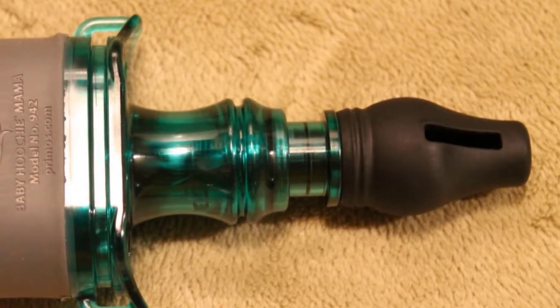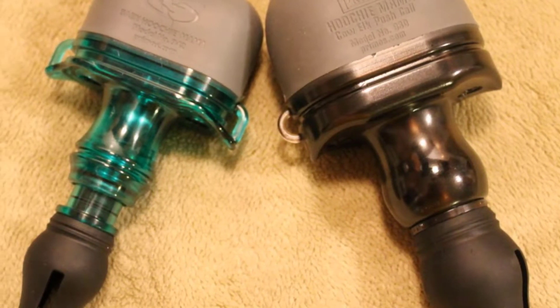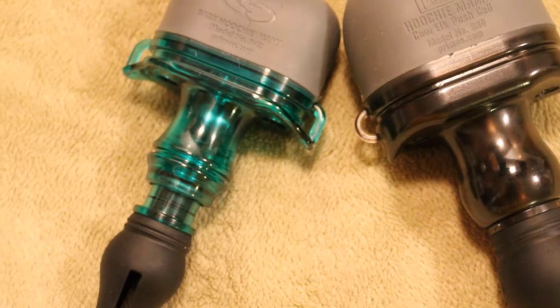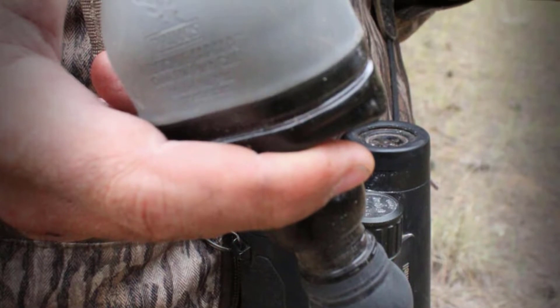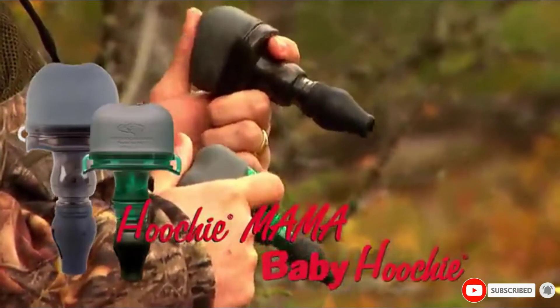Whether you are a professional, recreational user, or even a random user, this specific product of Primo's makes you comfortable while using. It is 100% designed and tested for the toughest environment. Additionally, two calls are provided in a set creating herd talk. It works equally well for beginners also.